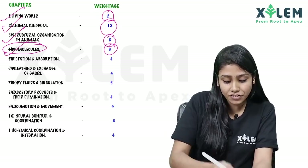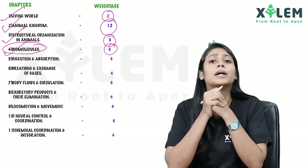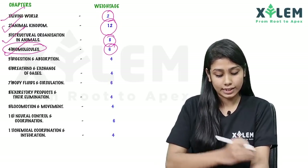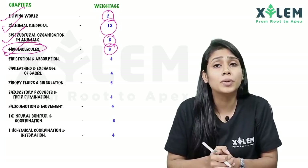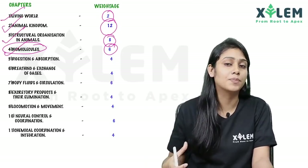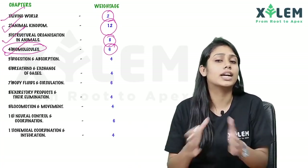The fifth through eleventh chapters are completely human physiology related. We are going to study the digestive system, breathing, body fluids, blood, and the circulatory system and heart. Next, excretory products. Then locomotion and movement — the skeletal system in our body. Then neural control and coordination — the nervous system and neurons. And the last one is chemical coordination and integration — full gland functions and details.